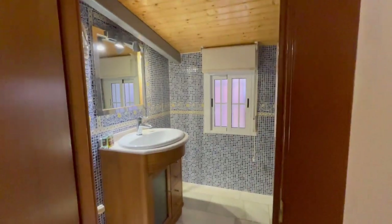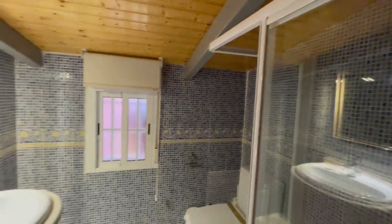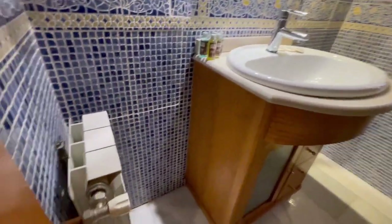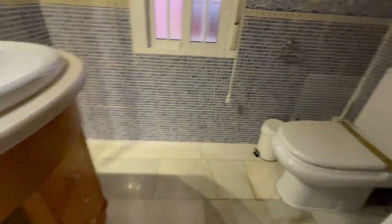Let's check the bathroom — excellent size, with heating. Let's take a look at the shower — very comfortable. There's also a tank. I like that there are windows in every bathroom; I think it's always a good point.